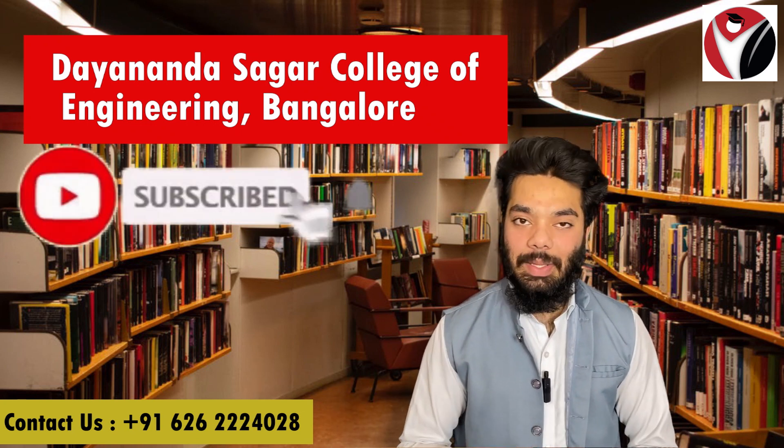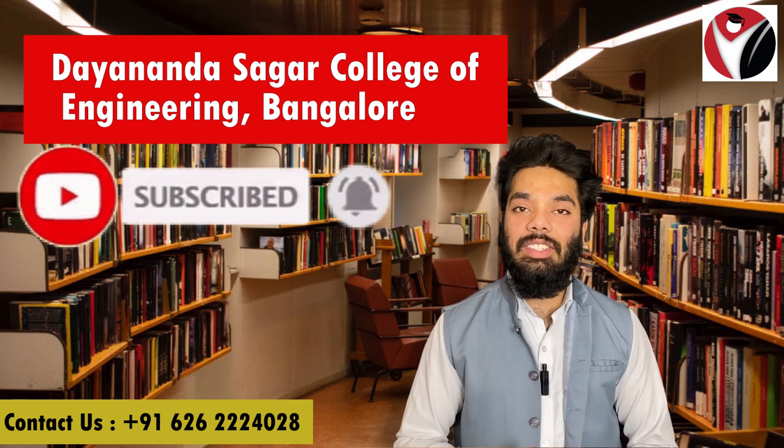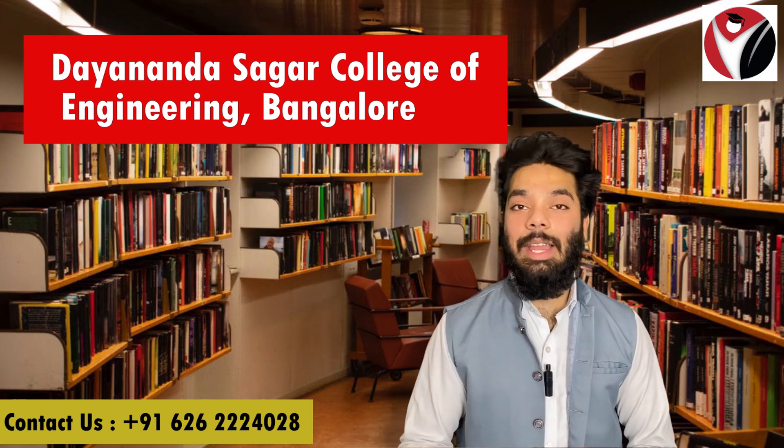But before starting, I request you all to please subscribe to our channel and don't forget to press the notification icon so you won't miss any updates from our videos.